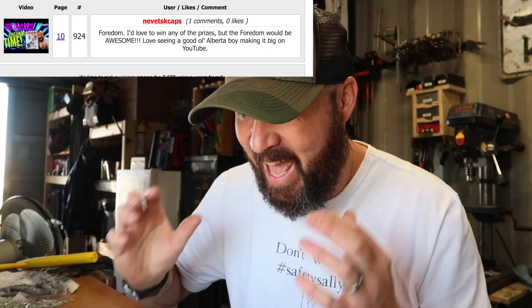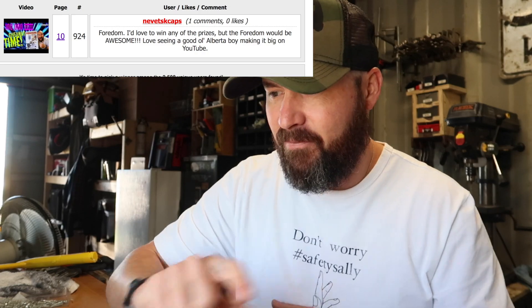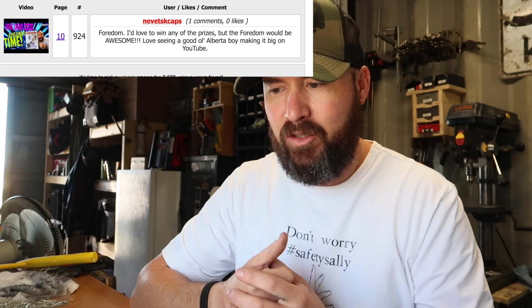The very first winner we had picked was Nevitz Caps, and their comment is 'Fordham' — so obviously you know what you're eligible to win. Congratulations Nevitz Caps, you win the Fordham! Go ahead and send me a YouTube message with your phone number so I can contact you.